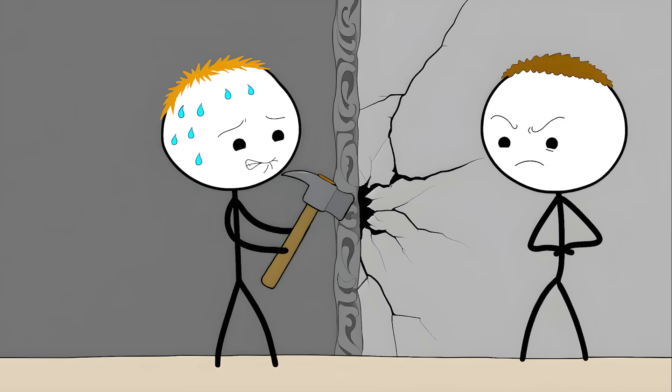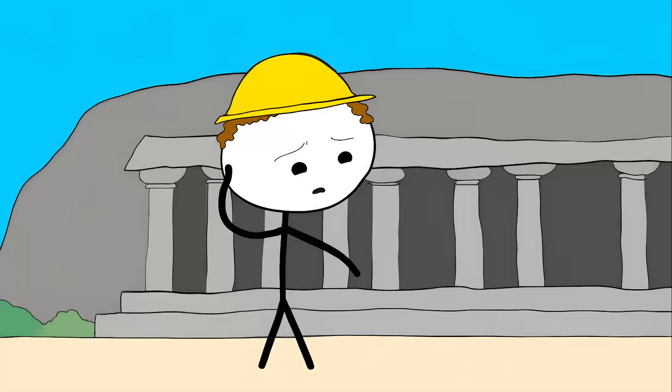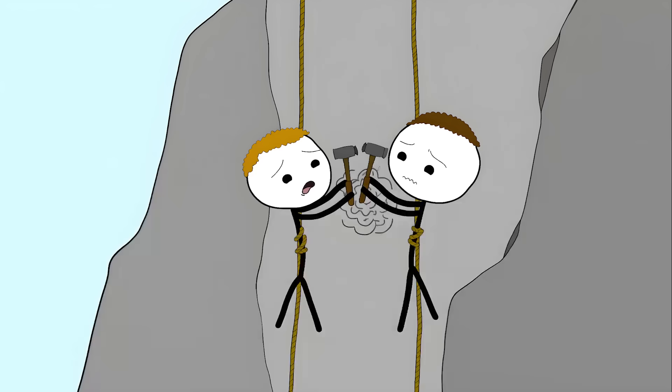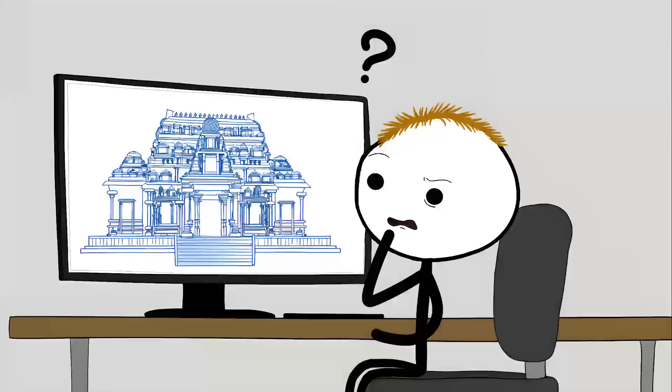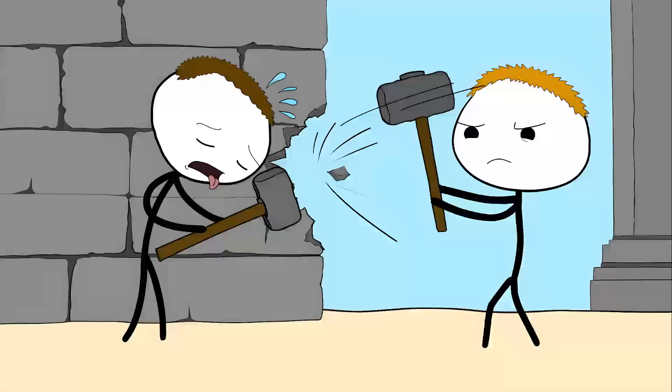These ancient builders had to plan everything perfectly from the start, because one wrong chisel strike would ruin the entire structure. They completed this massive project in just 18 years. Modern estimates suggest it would take centuries to do this today. The temple is perfectly symmetrical, meaning these craftsmen performed advanced geometry while suspended from cliffs — and they did all this without a single blueprint or computer model.